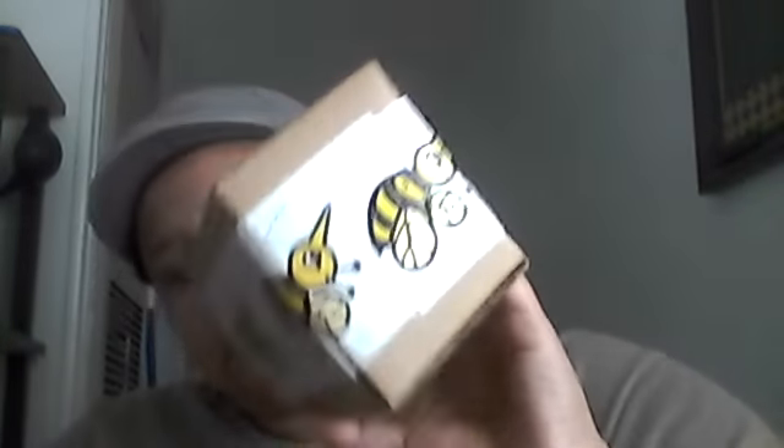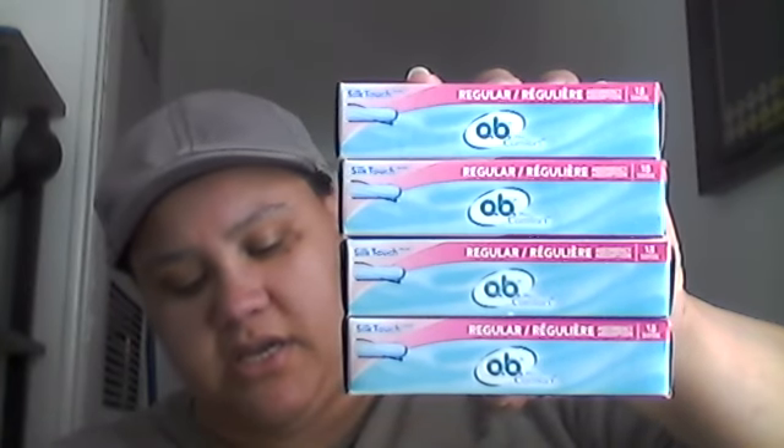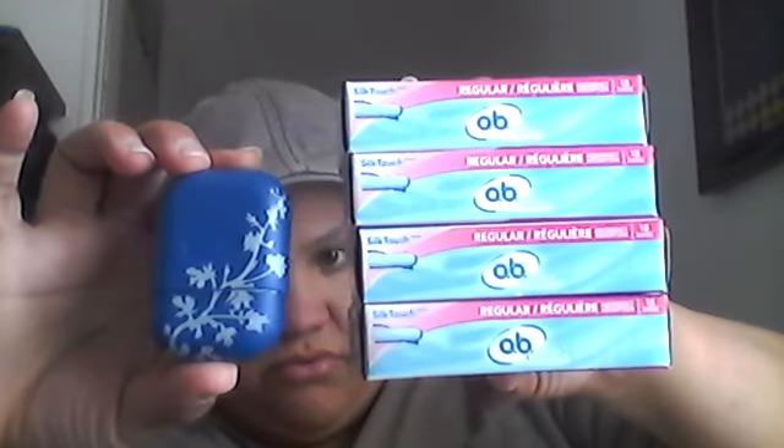The first thing I have is a BuzzAgent campaign, and you have the 'Woohoo, It's Here' card. What I got in this campaign was four of the Silk Touch Regular Absorbent OB Pro Comfort Tampons — they're 18-count full-size boxes — and it came with a little carrying case. This is just a little carrying case that holds about four OB tampons; you can slip it anywhere, it's real compact.